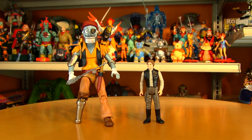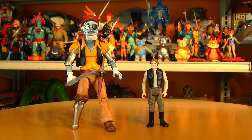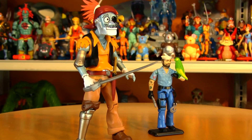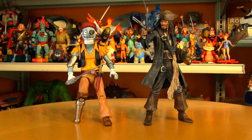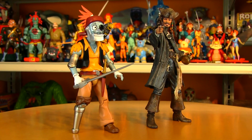How you doing, you old pirate? Han Solo, three-and-three-quarter-inch original Star Wars figure — and here's another three-and-three-quarter sailor with a bird named Polly: Shipwreck. This has got to be the worst pirate I've ever heard of, but you have heard of Captain Jack Sparrow.